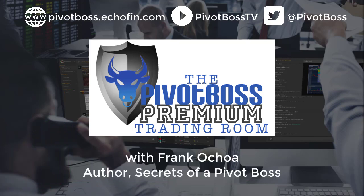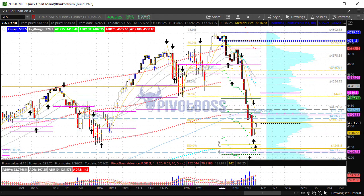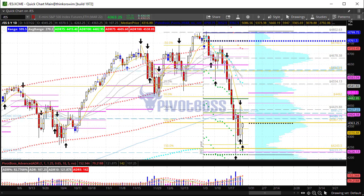Good morning everyone and welcome to the PivotBoss pre-market video for Thursday, January 27th, 2022. I am Frank Ochoa, aka PivotBoss. Here's a look at the daily time frame of the ES. We have our new FOMC key levels after yesterday's FOMC statement and the rate decision to keep rates unchanged. You can see right here 4412.75 is the newly minted FOMC key level.